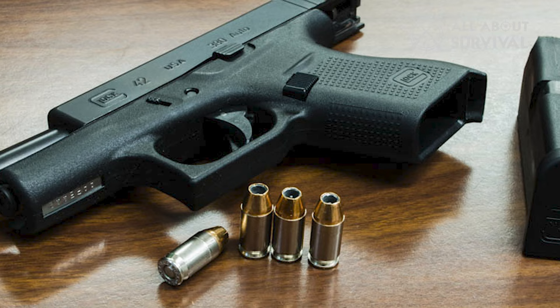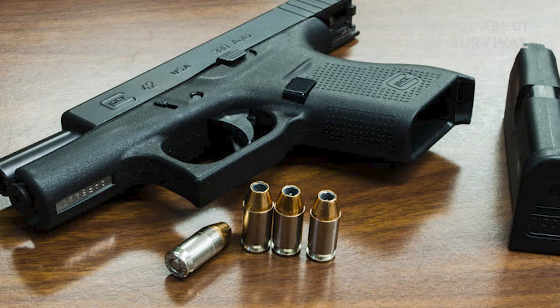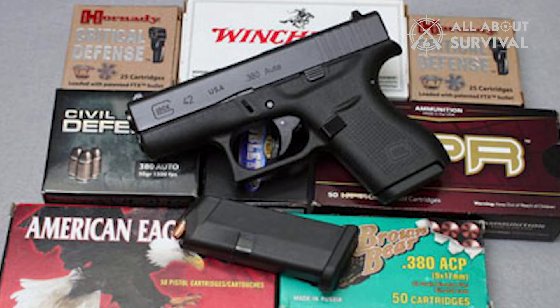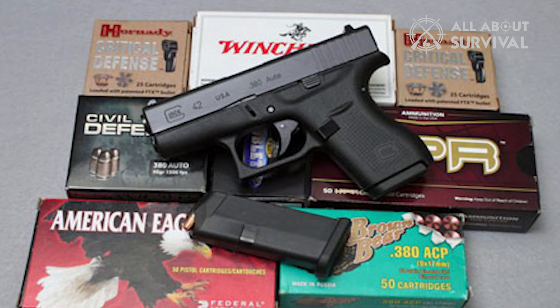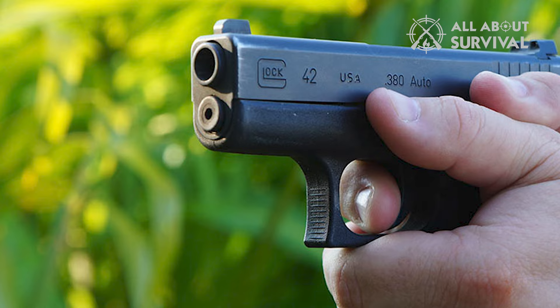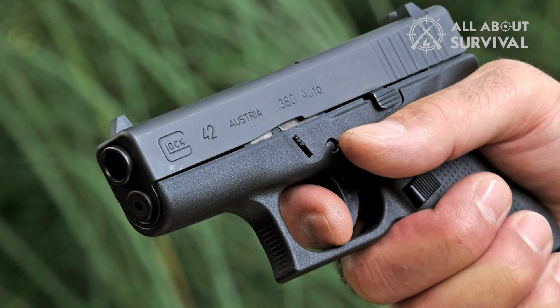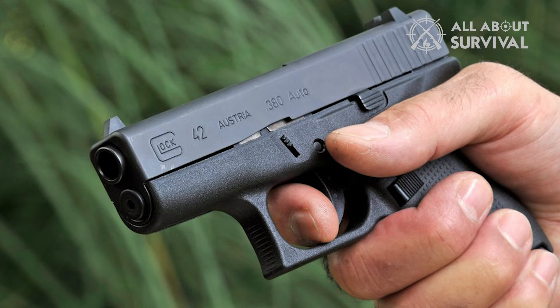Moving on, the controls on Glock 42 are rather basic. You get a mag release and a slide stop. The mag release on G42 is standard Gen 4, which is larger than Gen 3, hence easier to press and reach. You can access it without breaking the grip on the microcompact gun. However, you will have to relax the grip a bit if you have large hands for the magazine to fall down. People with small hands should not experience this issue.